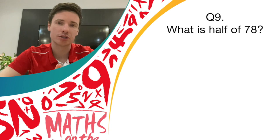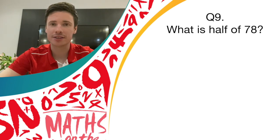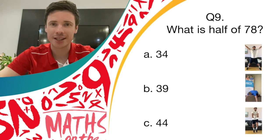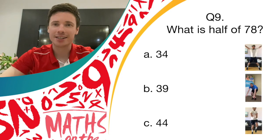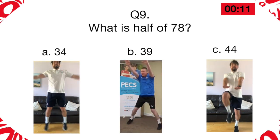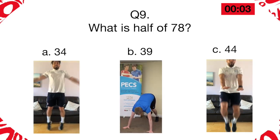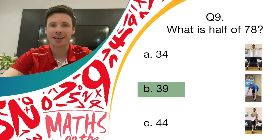The second last question of this quiz, question nine. What is half of 78? A few seconds of thinking time before the answers appear on the screen. The options are: A, 34; B, 39; or C, 44. It's star jumps if you think it's 34, it's burpees if you think it's 39, and it's high knees if you think it's 44. Half of 78 is 39 — well done if you managed to do a few burpees there.